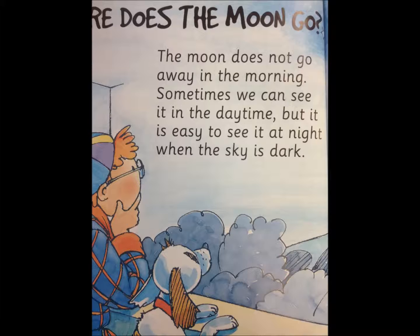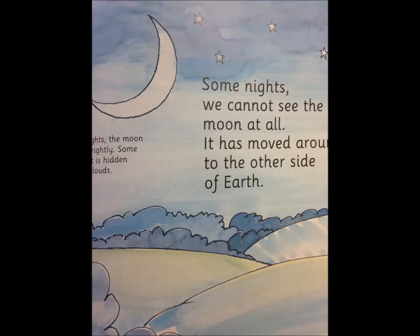Where does the moon go? The moon does not go away in the morning. Sometimes we can see it in the daytime, but it is easy to see it at night when the sky is dark. Some nights we cannot see the moon at all — it has moved around to the other side of the Earth. Some nights it shines brightly, and some nights it is hidden behind clouds.